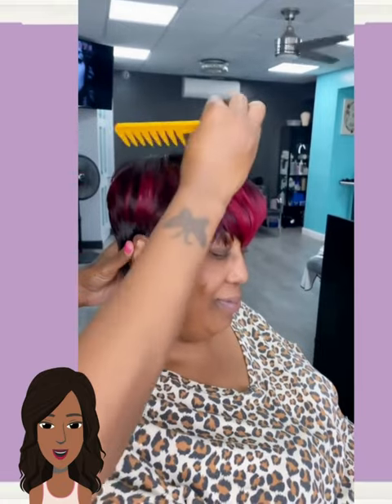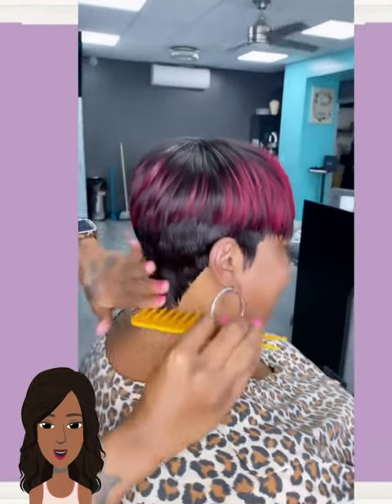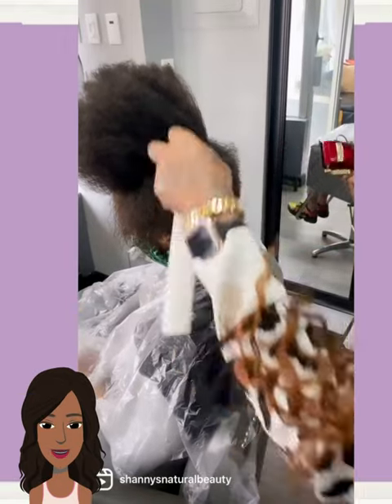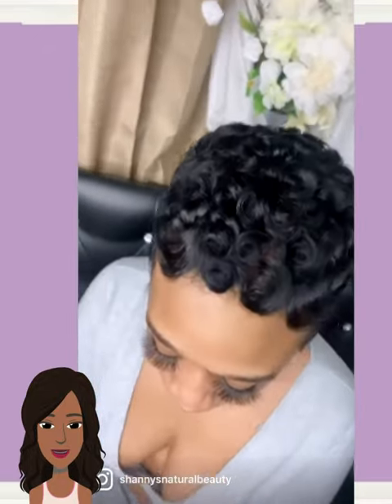And then we have a red and black pixie, followed by another hair transformation. It looks like she's going to be getting a pixie for this one — yes! Classic pixie with the curls and the waves. Gorgeous.